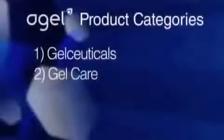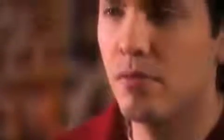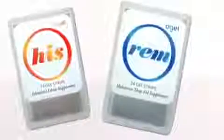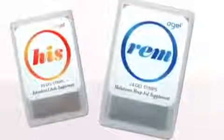Agile then carried the technology even further with gel strips. This convenient advance in delivery allows the strips to dissolve into a gel in your mouth, which facilitates even better absorption for immediate assimilation of the nutrients. This category includes His, a powerful libido-enhancing product for men, and REM, Agile's unique formulation of melatonin to help you relax and sleep better.